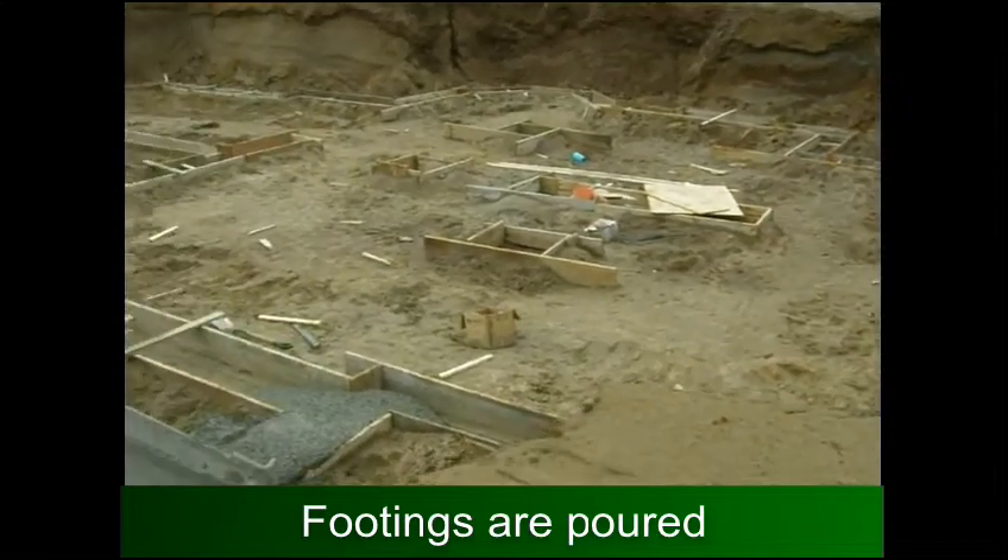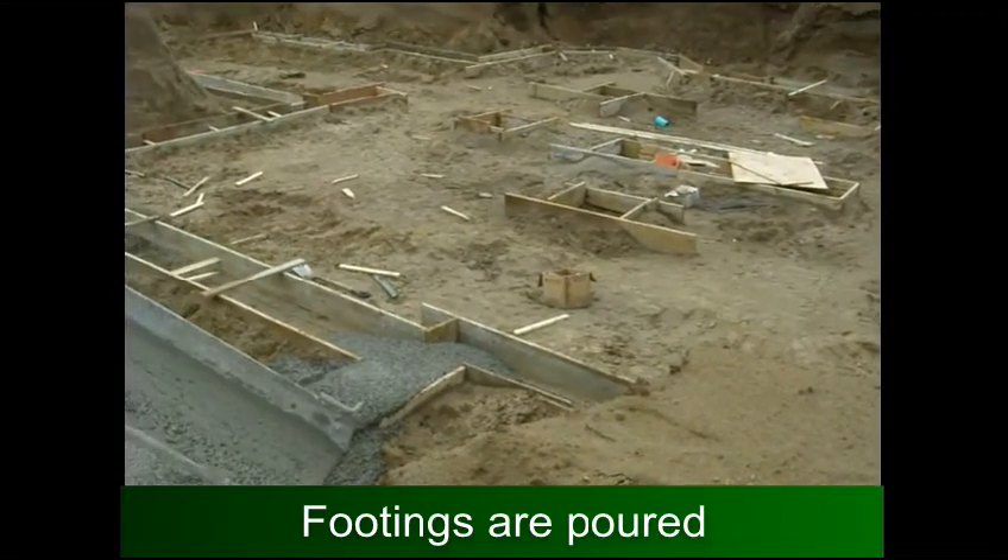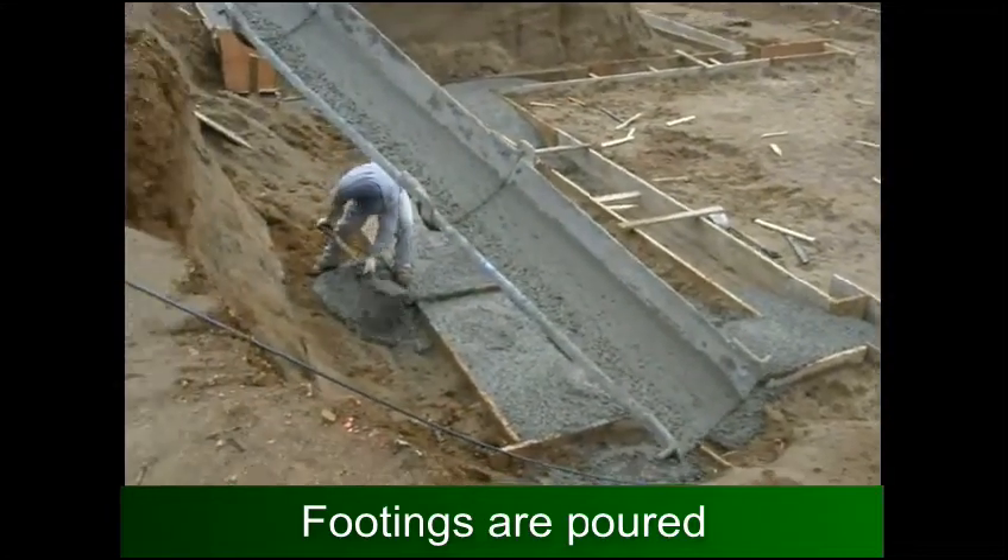Solving the reinforcement — all these footings are reinforced with steel.